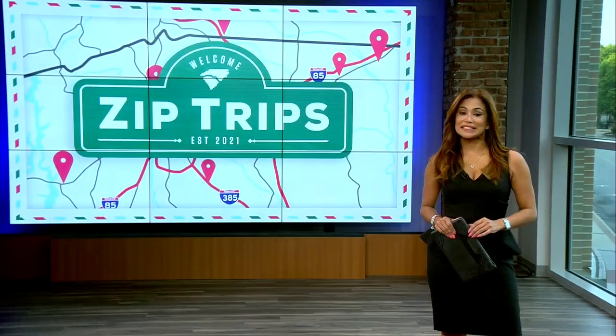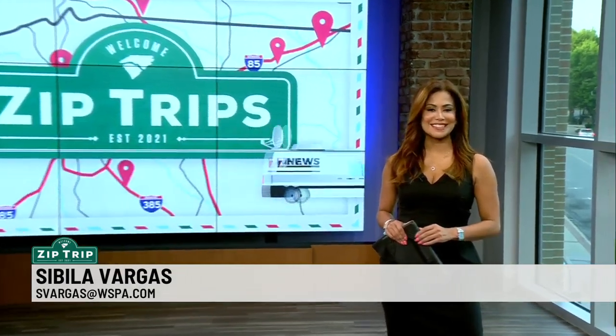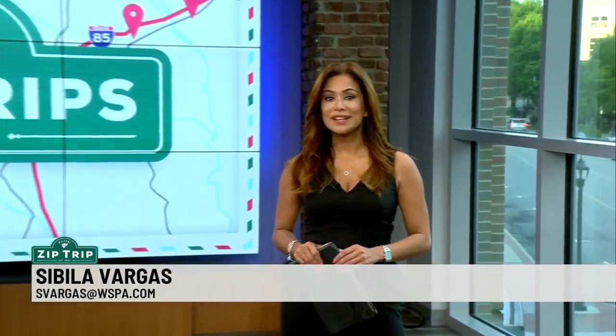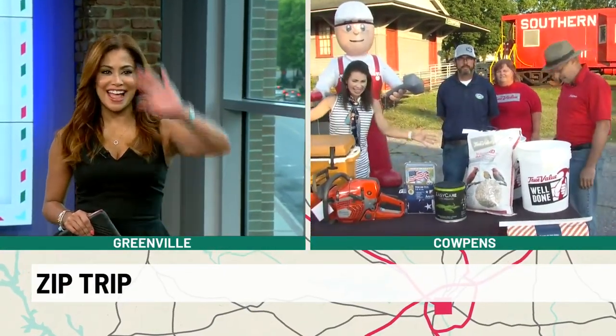Welcome back everyone, the time right now is 7:10 and we continue our zip trip to Calpens. Let's get back to 7 News — Christine Scarpelli is joining us live from Calpens with all the fun things to do out there.